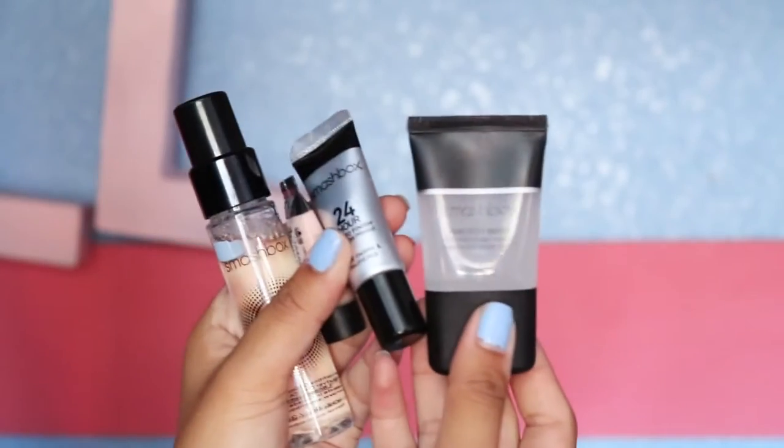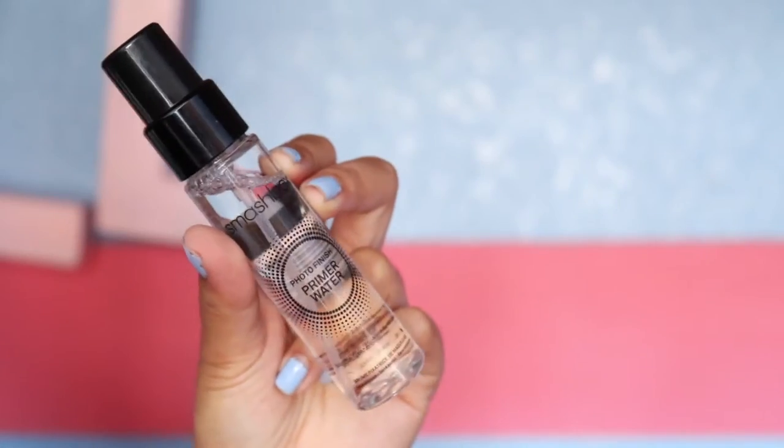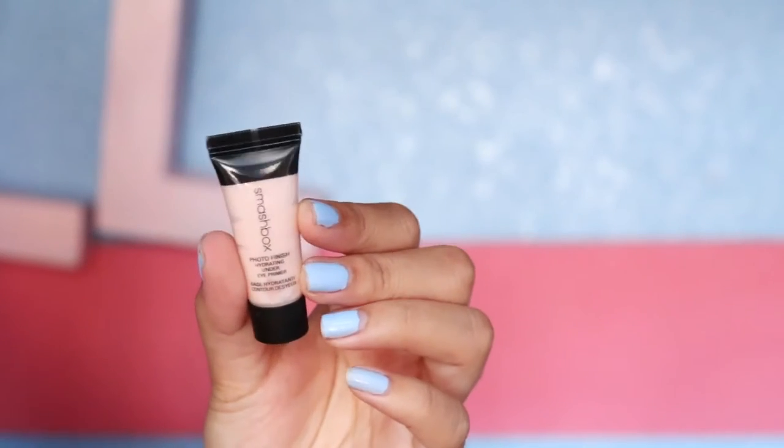Then I got four primers from Smashbox. These are all from Love Princess — she gave me the set. She picked up the 24-hour Photo Finish Eyeshadow Primer, which is supposed to make your eyeshadow last all day. Then the Smashbox Photo Finish Primer Water — I've already tried it but I can't really tell the difference yet because I'm really oily, and it's supposed to help make your makeup last all day. The Photo Finish Foundation Primer by Smashbox — this is the clear version. I tried the green one and that was great. She also gave me the under eye primer.